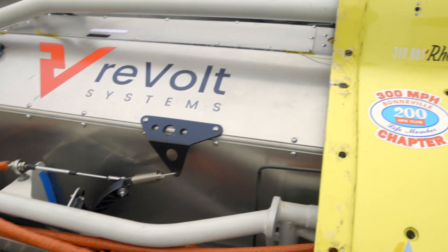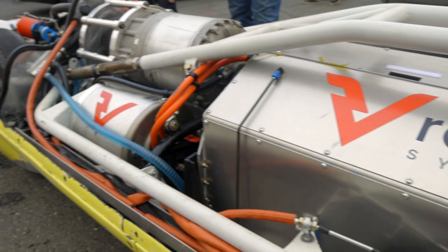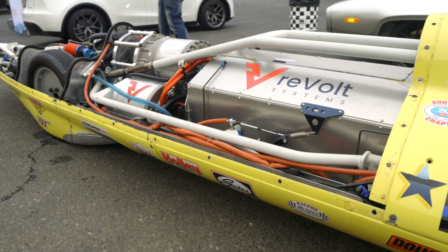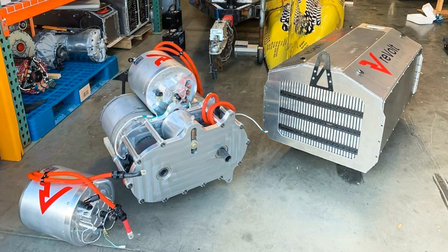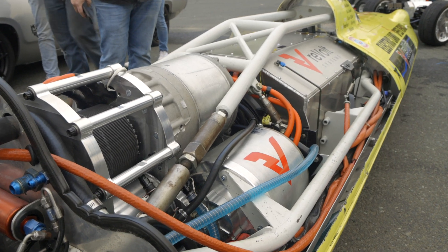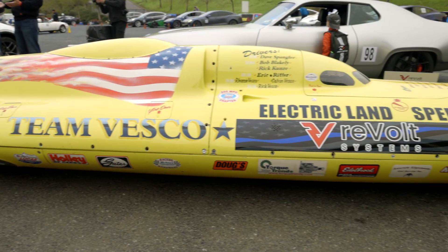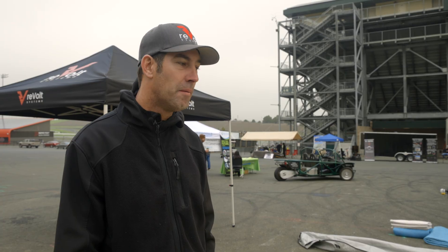We have two Tesla Model S motors and two inverters. We started with a Tesla P100 D-Pak for the batteries on our first run — we couldn't get over 300 miles an hour, the battery was just sagging on us way too far. So we came back to the office and built a brand new pack by hand out of 1,152 prismatic cells. Every single one of them was hand placed. We spent weeks building that by hand — it was extremely tedious — but we were finally able to get the amperage we needed.